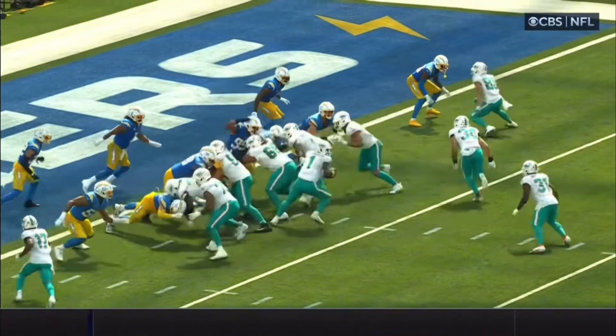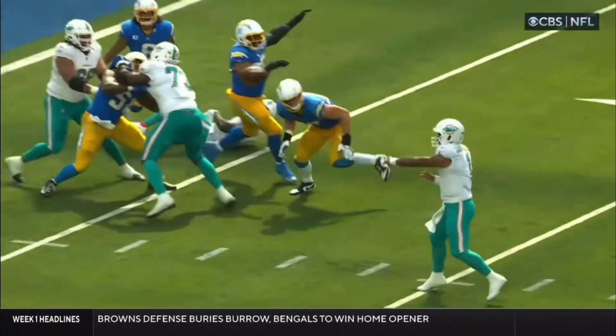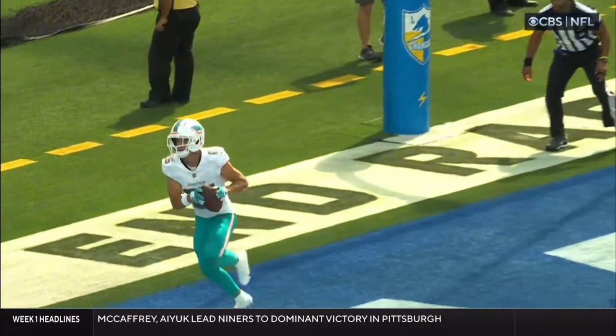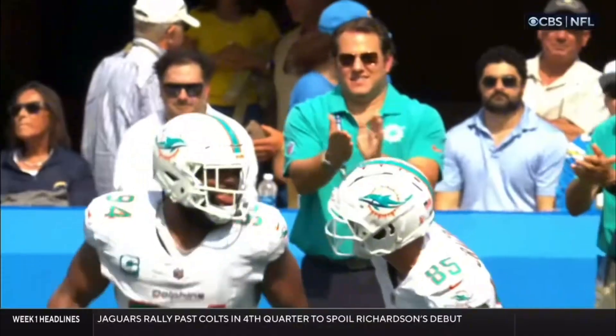Mostert realized Craig Craft was behind him in the back of the end zone. Good protection. Good play design. Craig Craft with the touchdown.